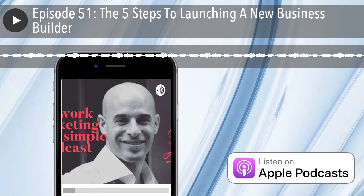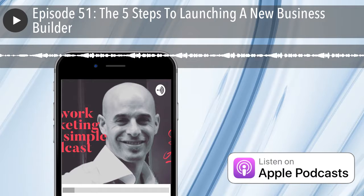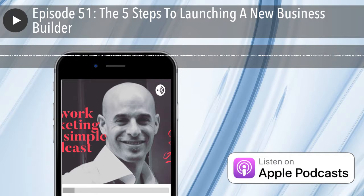What I've learned is that you hear me talk about systems all the time, and the five things that I'm going to be going over in today's episode about how to launch a new business builder is going to be a game changer. So sit back and enjoy.